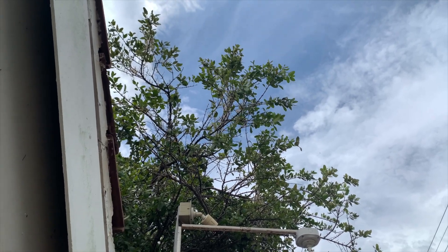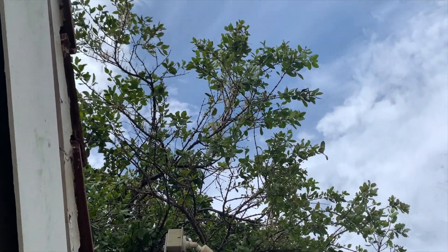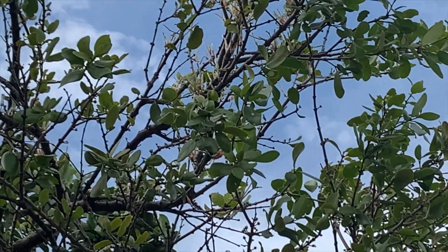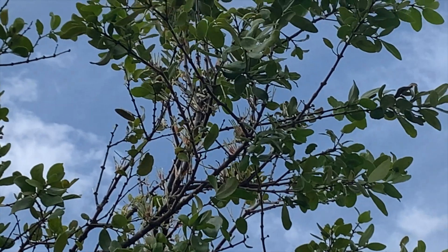What's really interesting about this plant is that it's what's known as hemiparasitic. It lives off the sap from trees, but it also has its own leaves which it creates food for itself from.